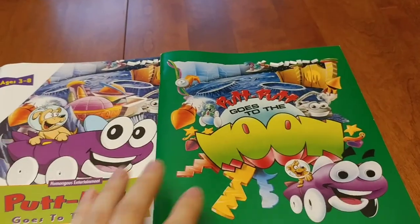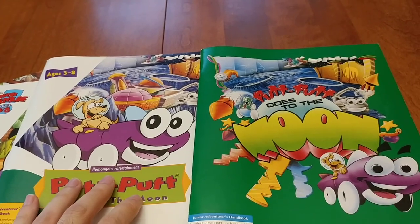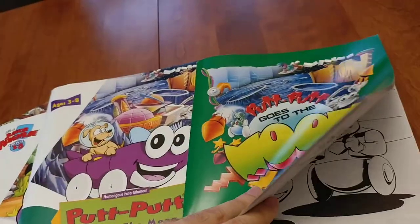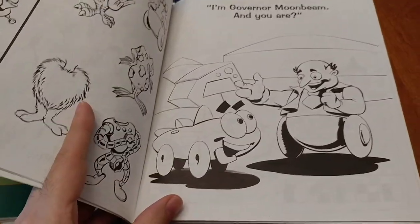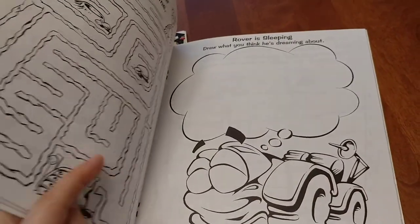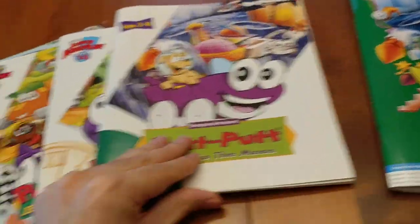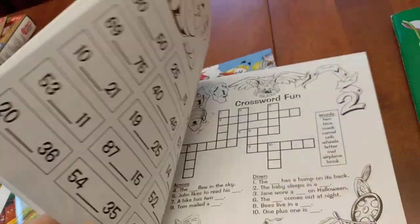Interesting here — this is the original version of Putt-Putt Goes to the Moon, and this is the updated release. These two are identical; they are exactly the same. It's really interesting because it still has the original kind of art style for Putt-Putt inside, even with the updated look on the newer one — it's all the same.